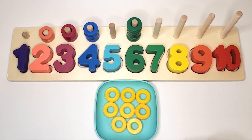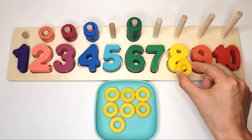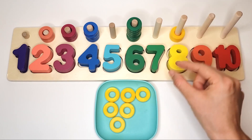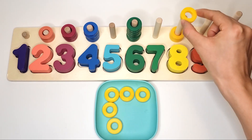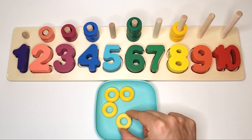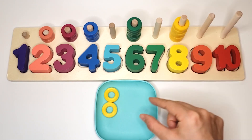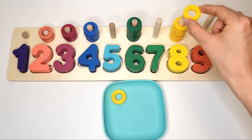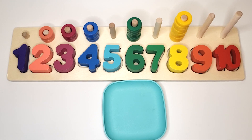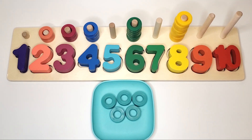Eight yellow circles. Five light blue circles.